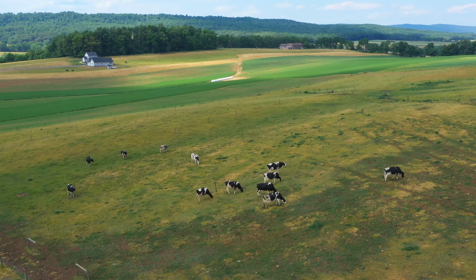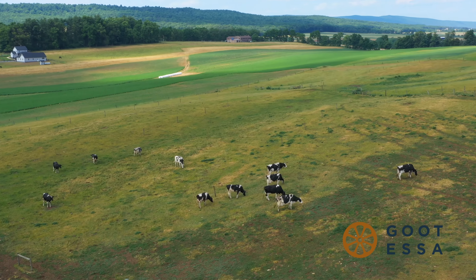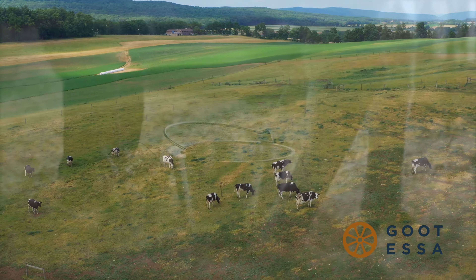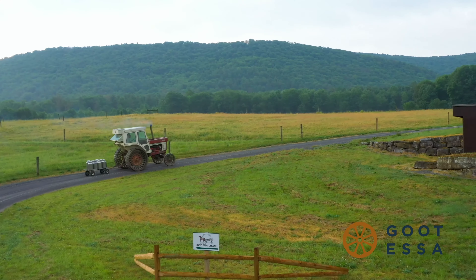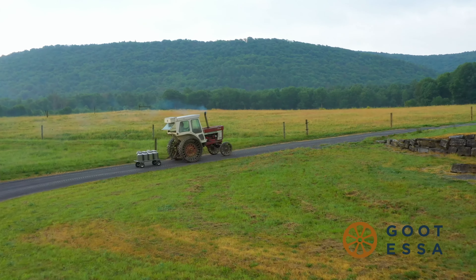We believe the secret to good food is simplicity. From our farm-fresh all-natural ingredients to our time-tested aging process, we take a less-is-more approach to every batch of cheese we make. It starts with selecting the highest quality milk.